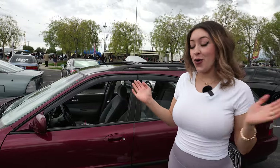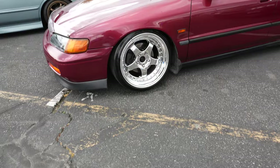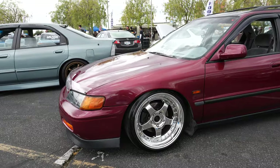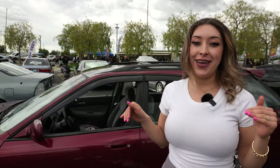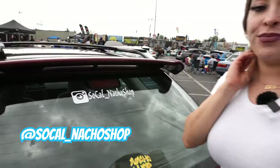We are in the Accord section and I picked out my favorite Accord — I really like this wagon. I'm a really big fan of the wheels. I don't know what kind of wheels they are, but the overall fitment and the way that they look on the car stood out to me. If I had to give an award for the best Accord here, this would be my pick. They have an Instagram — shout out to SoCal Nacho Shop. I see you. Love your Accord.